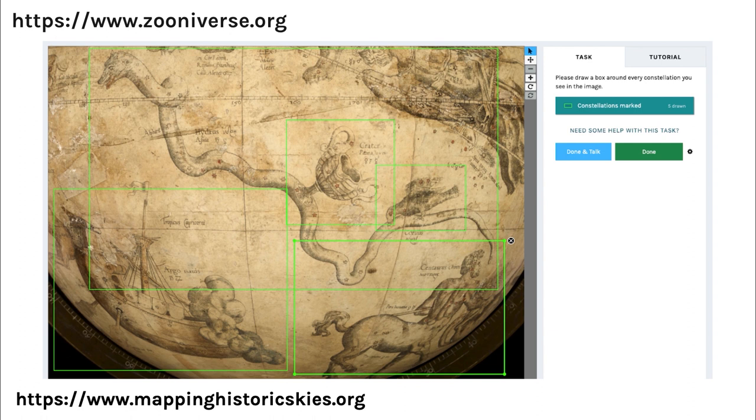To illustrate how projects on the Zooniverse look to volunteers, I've included a screenshot from a currently active project called Mapping Historic Skies, which invites volunteers to engage with the Adler Planetarium's collection of celestial cartography. In this particular workflow, volunteers draw boxes around individual constellations — you can see these green boxes here. These individual constellations will then be cropped into individual images, and we're hoping they'll eventually be used to compare artistic depictions of constellations across time and geographic locations. The ultimate goal is to create a massive database of constellation images.